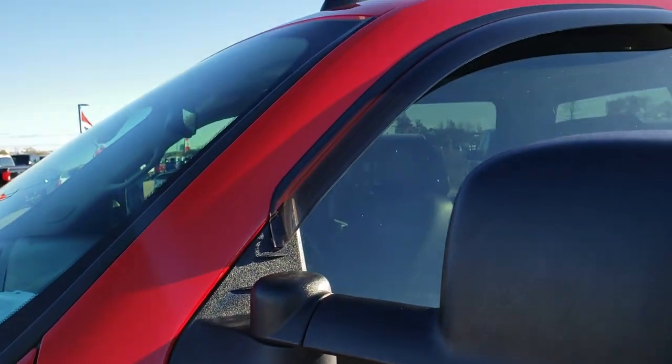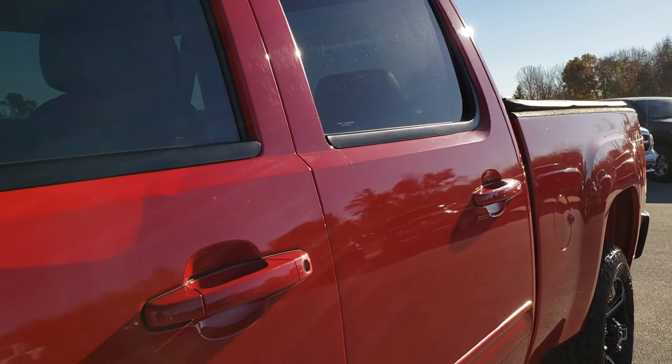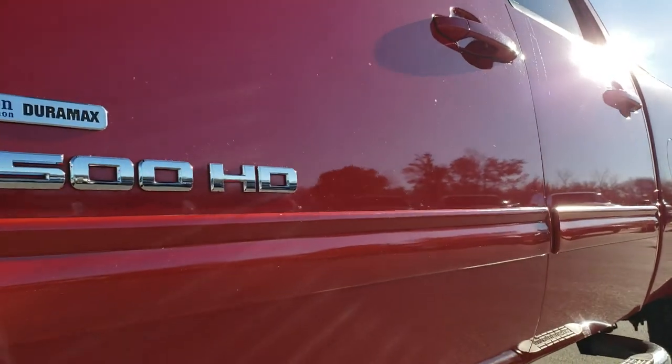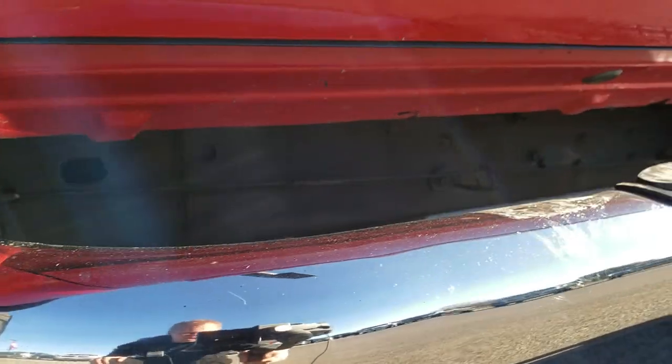We shoot all of our videos in 1080p, so if you have HD capabilities on your computer, tablet, or smartphone device, I highly recommend turning them on right now because you will be amazed with the condition and quality of this truck all the way around, inside and out.